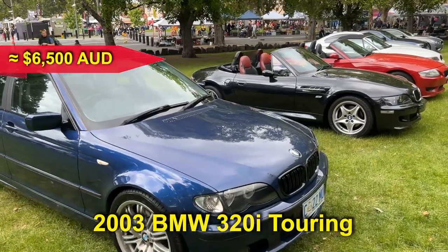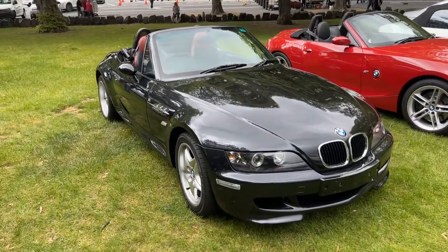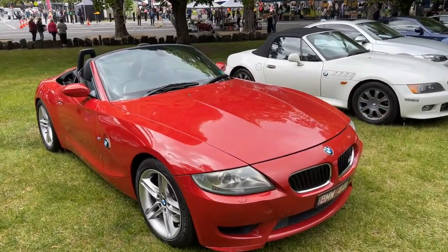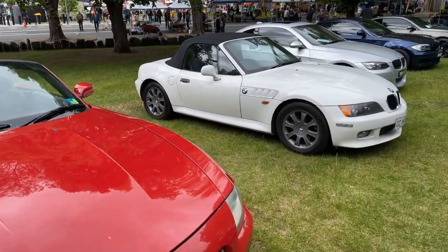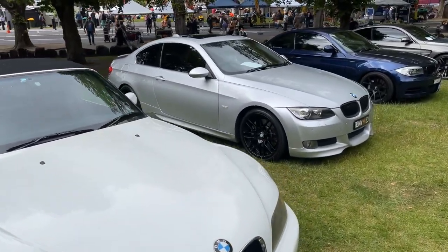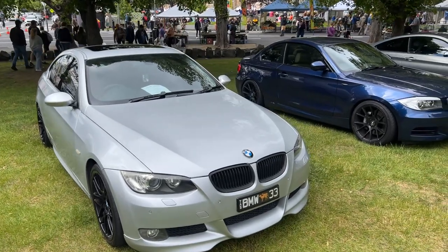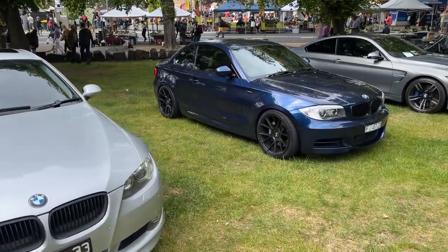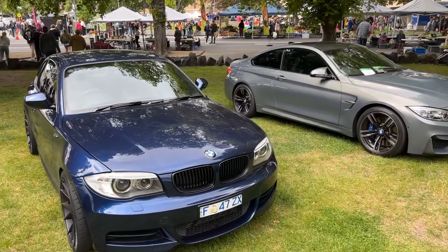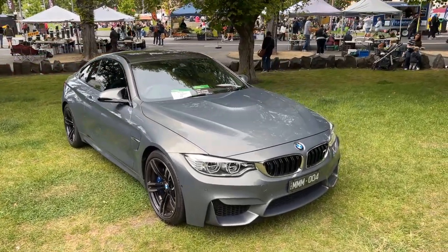Whilst there were fewer entrants than I'd have liked, one thing became crystal clear: BMWs were ruling the roost. The BMW Car Club came out in force to represent Bavarian Motorwerks. There were many modern models and many classics — BMWs were in abundance more than any other brand. We're talking a wide range of models and years: the Z series, M cars, and one of the most expensive 7 Series ever made, the 760Li. It was almost a timeline showcasing the evolution of the iconic brand right here on the Parliament Lawns.